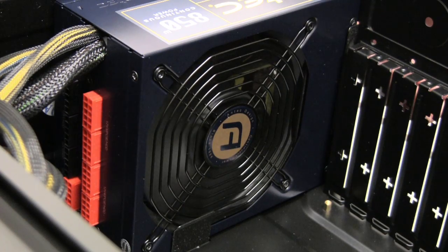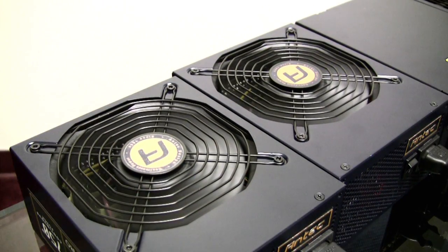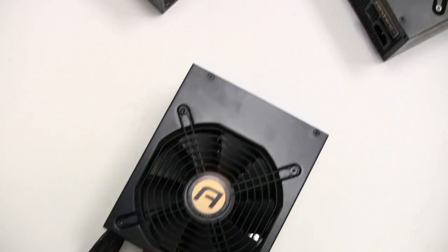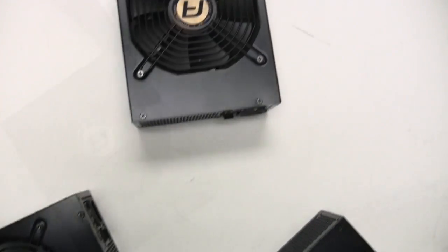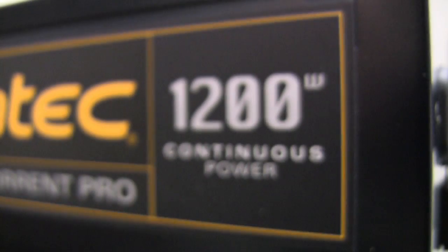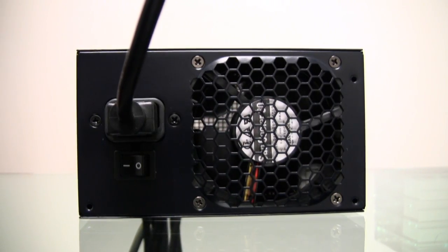For cooling the power supply, we utilize a double ball bearing fan with pulse width modulation, or PWM, for quiet, long-lasting operation. The HCP 750, 850, and 1000 come with 135mm fans, while the 1200 watt, utilizing a front-to-rear airflow design, requires only an 80mm fan.